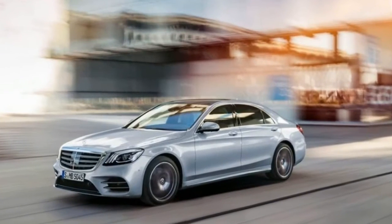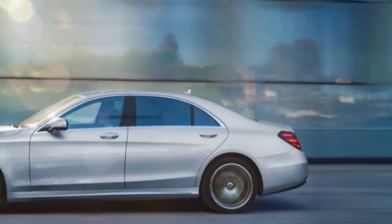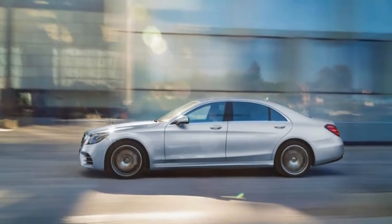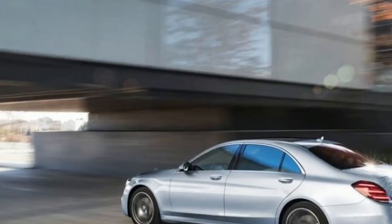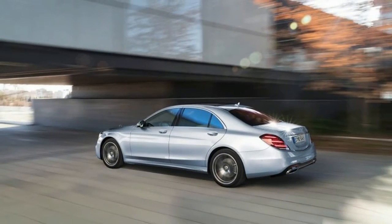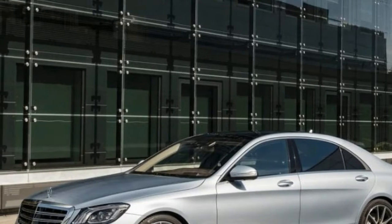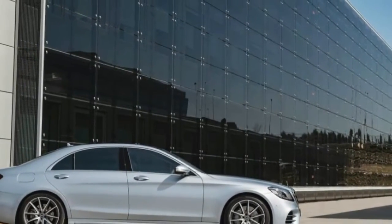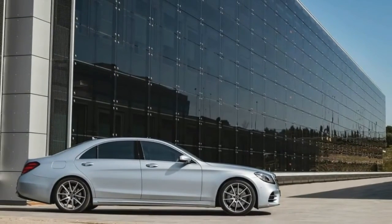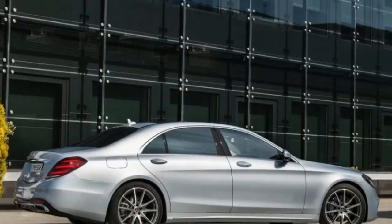Look closely, however, and you'll notice new badges that indicate where the real changes lurk. S450 and S560 are the new S-Class designations boasting new V6 and V8 engines. The S450 essentially replaces the outgoing six-cylinder S550 plug-in hybrid model and is powered by a 362-horsepower twin-turbocharged 3.0-liter V6.